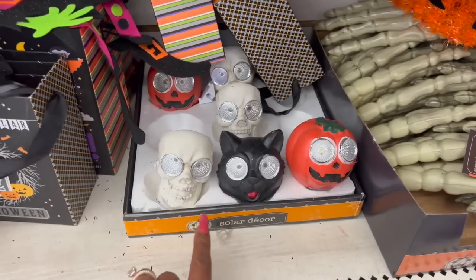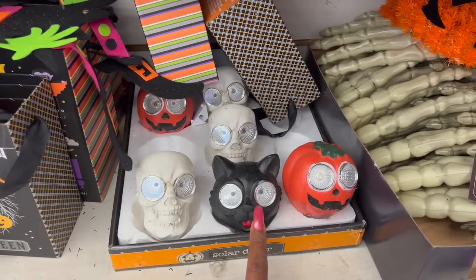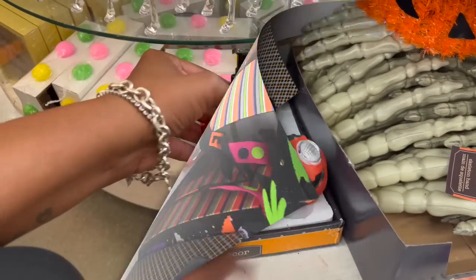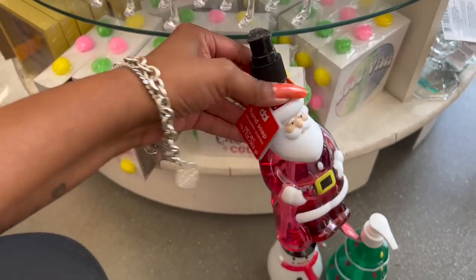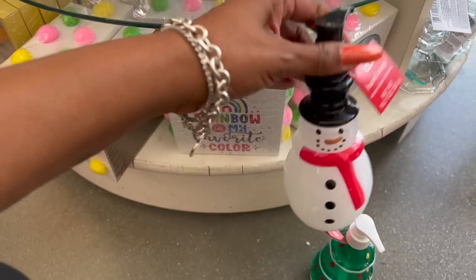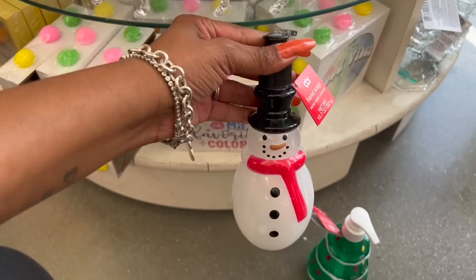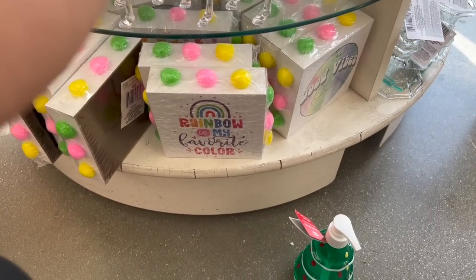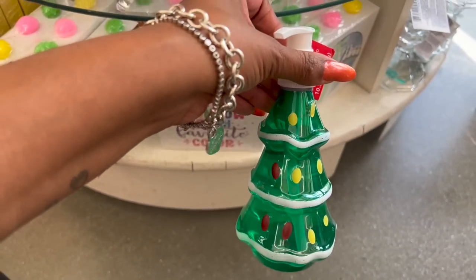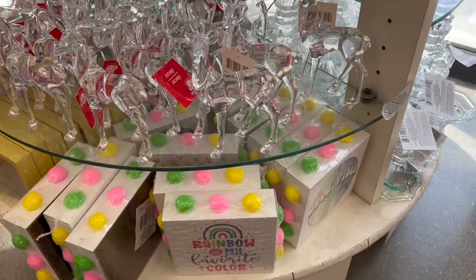They did bring out the solar decor — they have the skeleton, kitty cat, and pumpkin, and they are ceramic. They also have the Christmas soaps in: a cranberry-scented one at 10.7 fluid ounces, a snowman that's merry berry scented, and one that's fresh pine scented. It's great that they have those in stock.